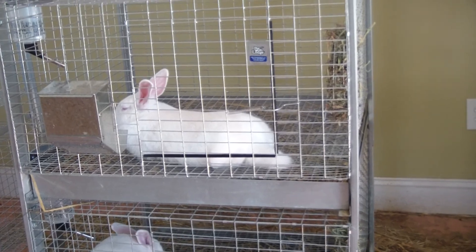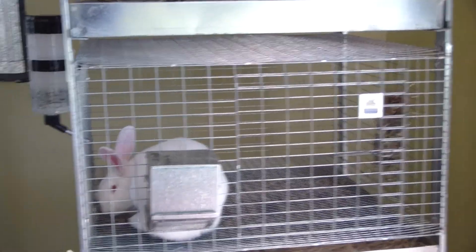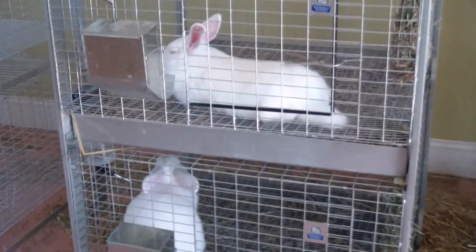I'll do another video once I get the chicks — hopefully tomorrow like I said. They were supposed to have them Monday, that wasn't happening. Alright, y'all take it easy.